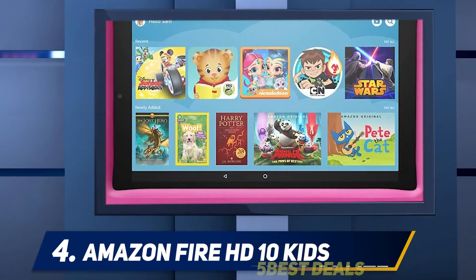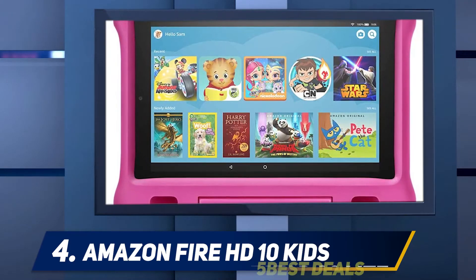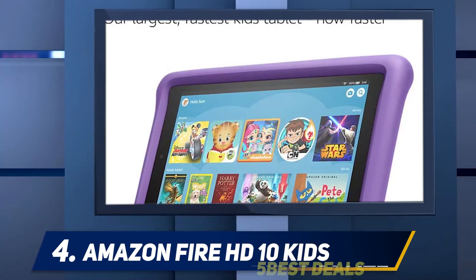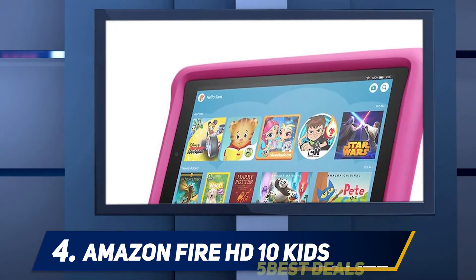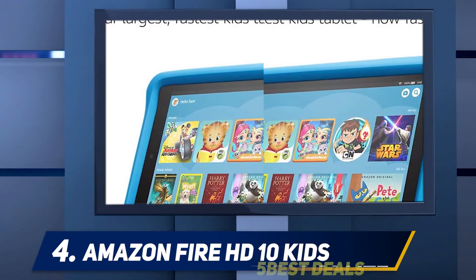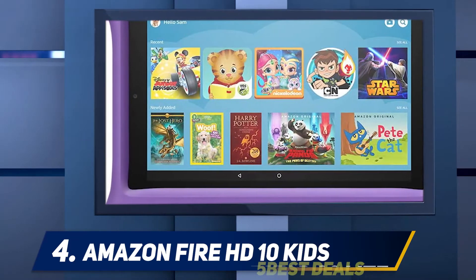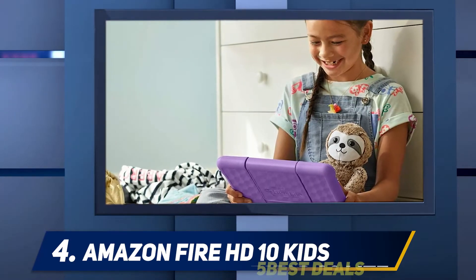The standard 17.7-ounce tablet is encased in the Kids Edition's chunky 11.5 x 8.1 x 1.0 inch protective case. The Fire HD 10 Kids Edition is fun to use and feels more premium than the Fire HD 8 Kids Edition, shortening the quality gap with the iPad. At $199, it does seem pricey for a children's device, but the included warranty, free year of FreeTime, and protective case add to its value.